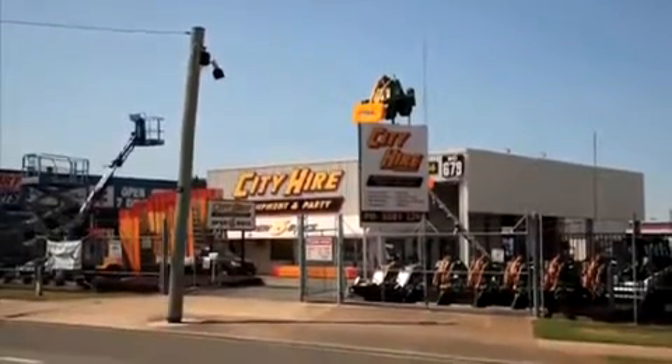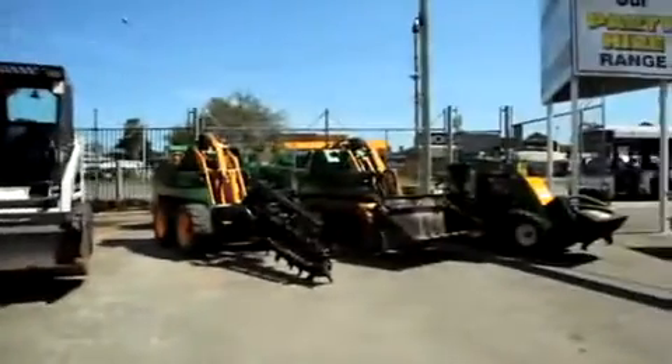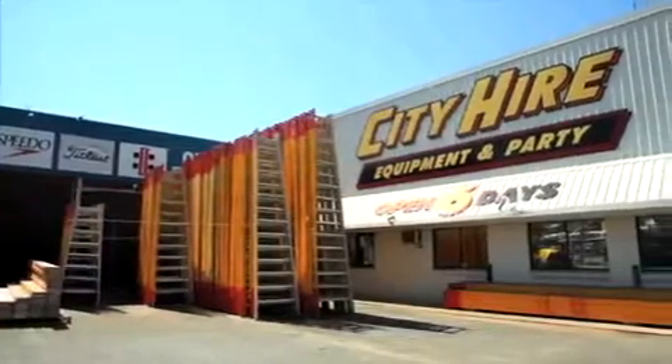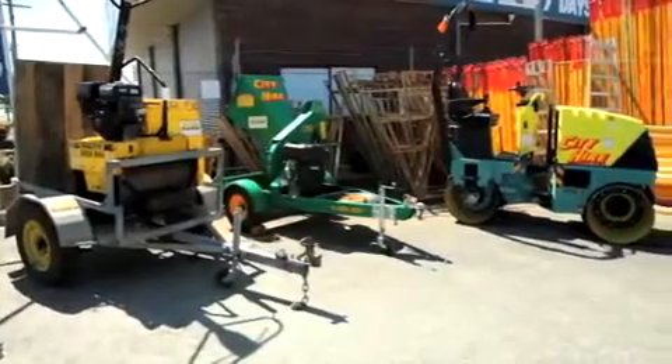Get the job done properly with City Hire. City Hire hires out equipment for building, renovation and landscaping. Whether you're a tradie, handyman or DIYer, we have whatever you need.